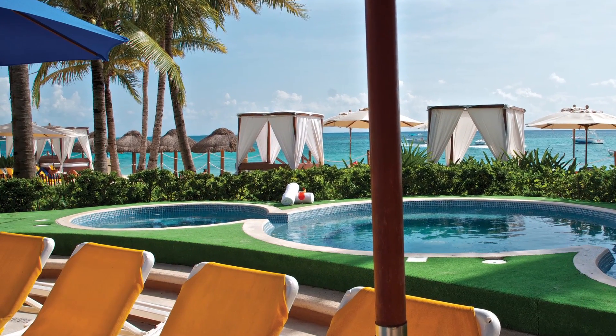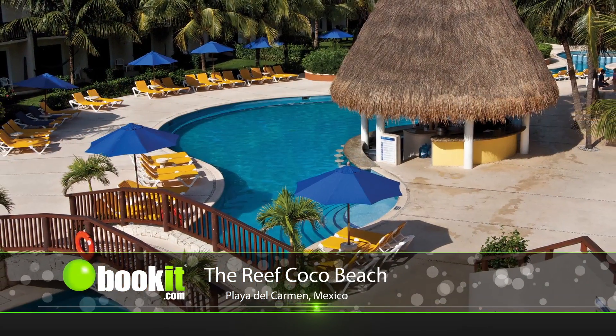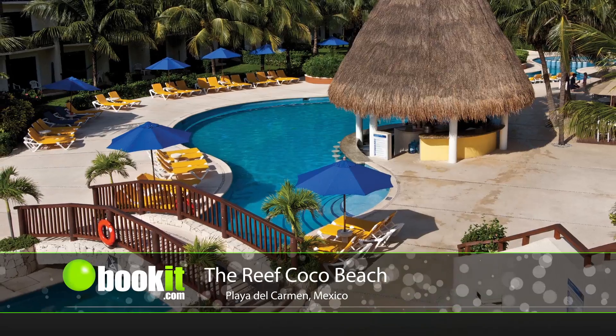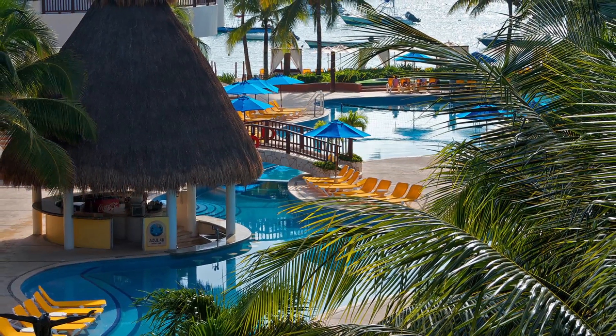This classic all-inclusive beachfront resort effortlessly blends the beauty of one of the world's most magnificent beaches with fine dining, a luxury spa, world-class golf, and exhilarating activities from sunrise to sunset.